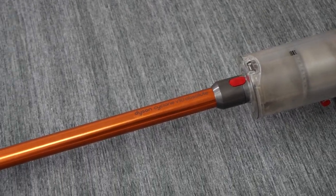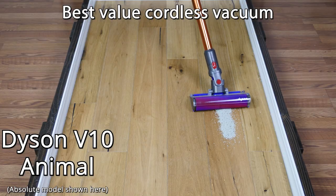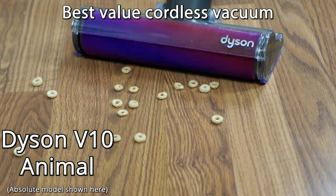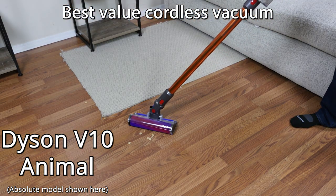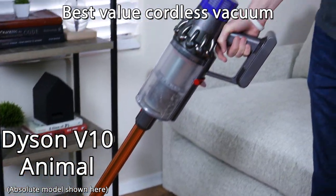When it comes to the best value cordless, we recommend the V10 Animal. In our test, it performed excellent, scoring 99% on all cleaning debris. It also has a 60-minute run time. The V10 Animal does have the ability to be switched to different power modes, but unlike the V11 Torque Drive, the power mode adjustment is not automatic, and it doesn't have the digital screen.